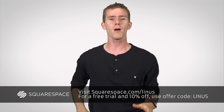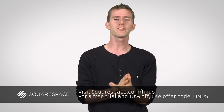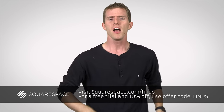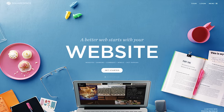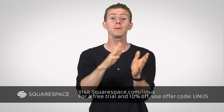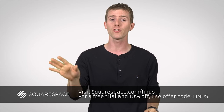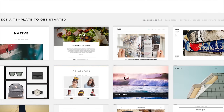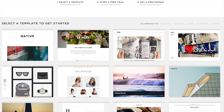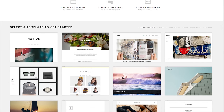Squarespace.com is the sponsor of today's episode of Fast As Possible. Their web-based management system allows you to quickly create your own amazingly customizable, functional, beautiful website. They provide a logo maker, templates that will make your site look great on desktop and mobile without any additional hassle, and they even take care of your flexible, scalable hosting solution, so you know you can rely on your site being up as online traffic to your business grows.